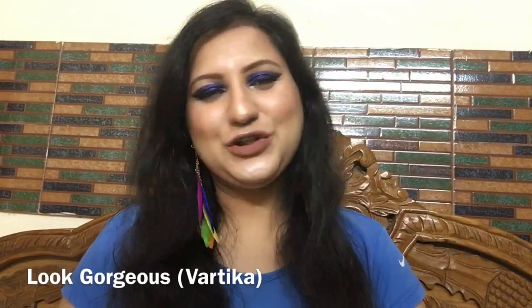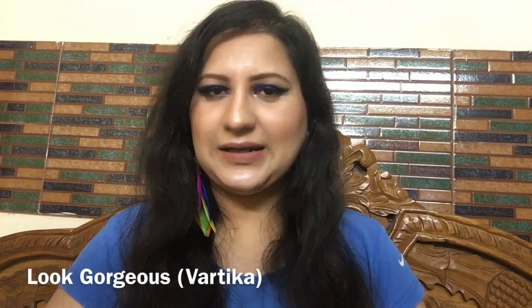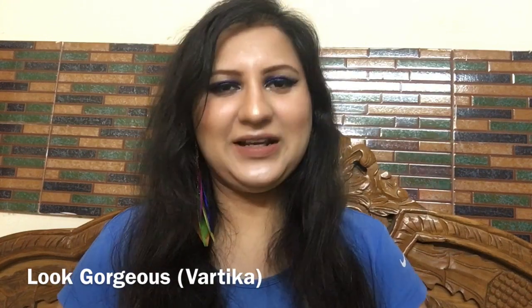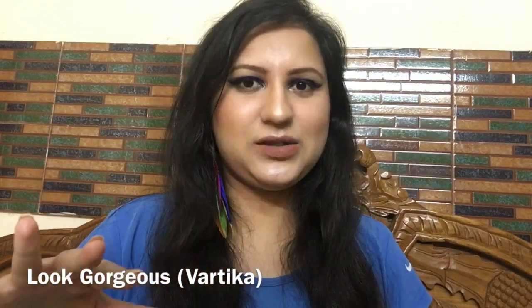Hi everyone, welcome to Look Gorgeous. In this video I'm going to share my simple winter skincare routine, especially which I'm following at nighttime. If you like such videos, definitely give this video a big thumbs up and subscribe to my channel for more such videos.